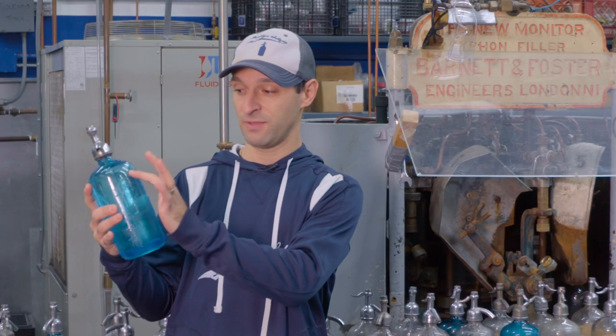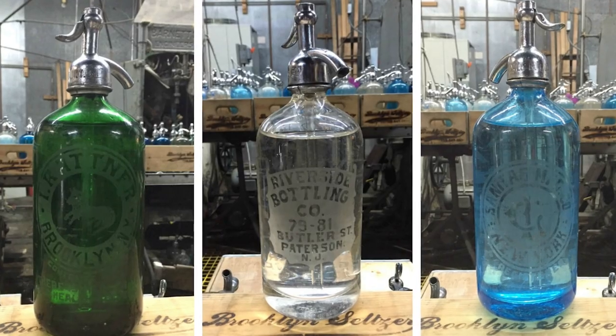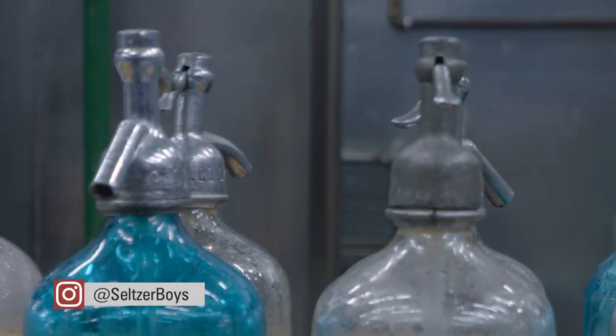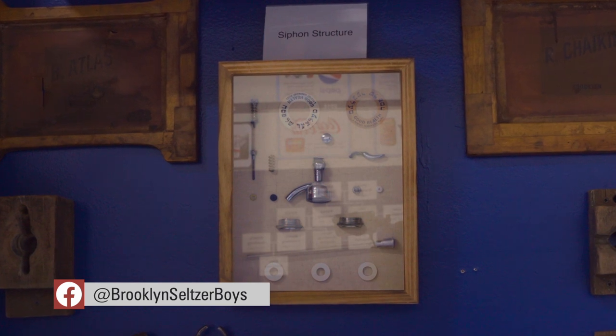A lot of the bottles have imprints with the old logos and etchings of old seltzer men, also with the name of the seltzer company on the top of the head. You get a case delivered, there's 10 bottles in a case — you're picking up history every single time. The bottle heads that shoot the seltzer are equally old and far more complicated to maintain. There are about 15 different pieces to the bottle, so it's not something that can easily be made in a mold.